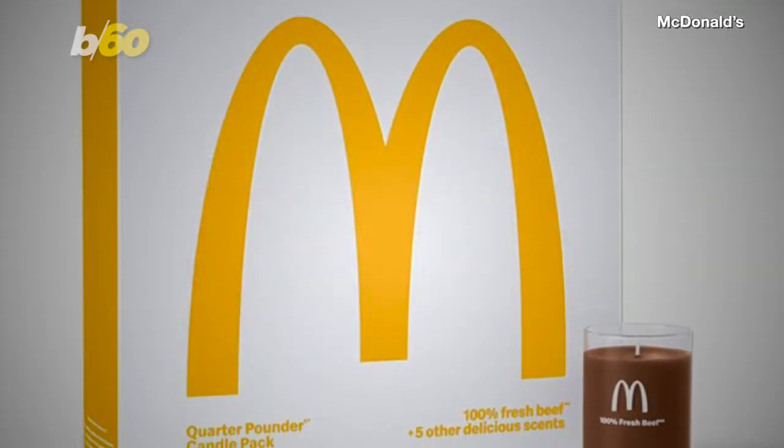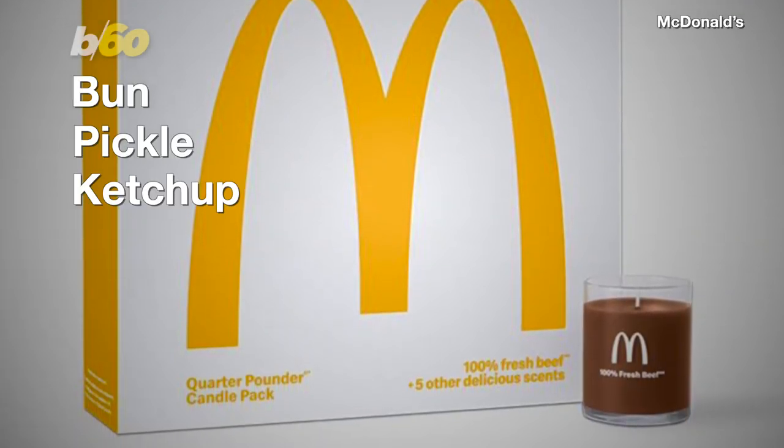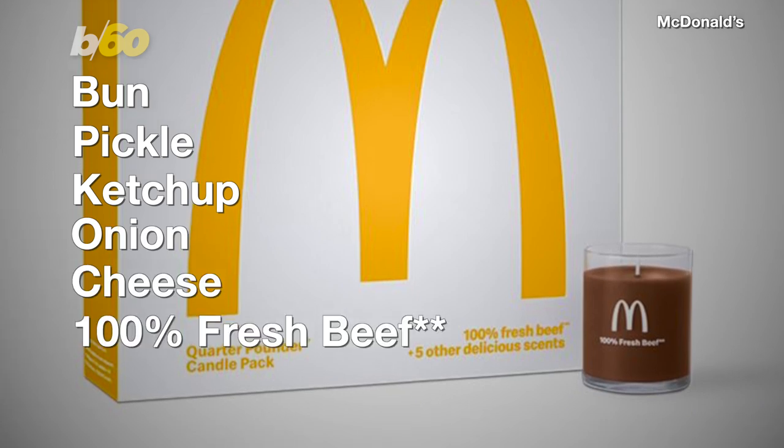The set of six candles are scented after the burger's ingredients: bun, pickle, ketchup, onion, cheese, and 100% fresh beef.